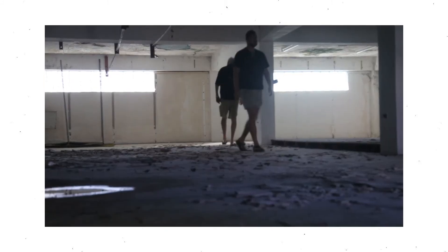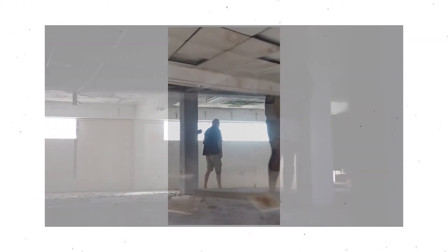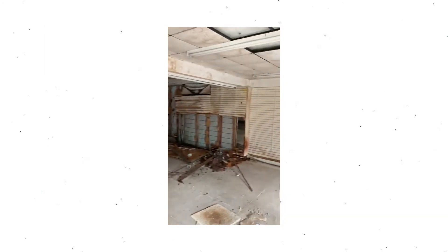And then apartments upstairs, or we could just turn it into an apartment building. Those are our choices and we're going to try and figure that out today. It looks just like we expected when you come inside.